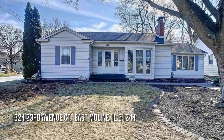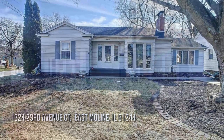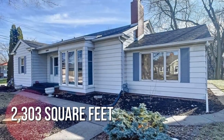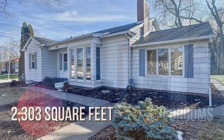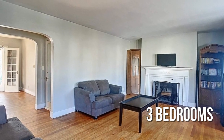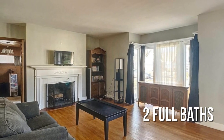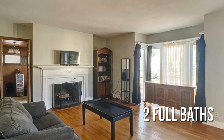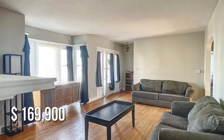Looking for that one-of-a-kind property? This charming property offers over 2,300 square feet of living space, featuring three bedrooms with two full bathrooms. This property is currently listed for under $170,000.